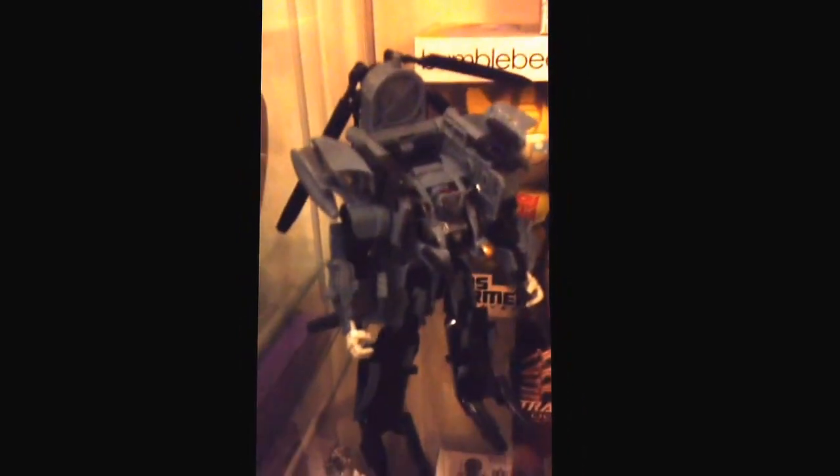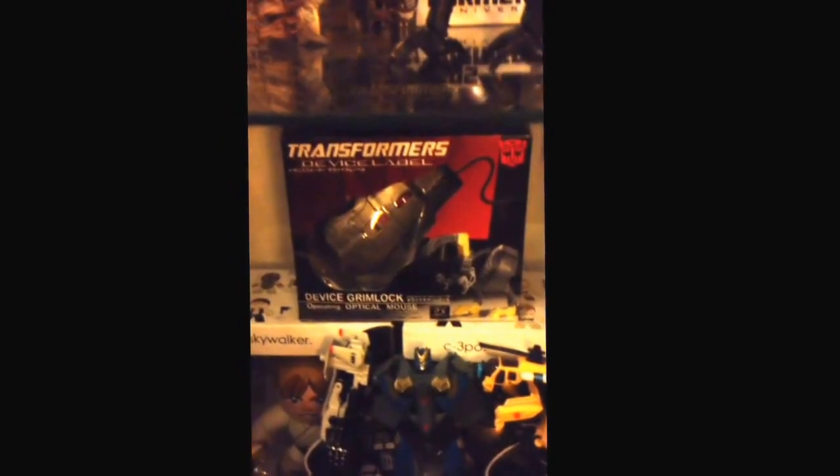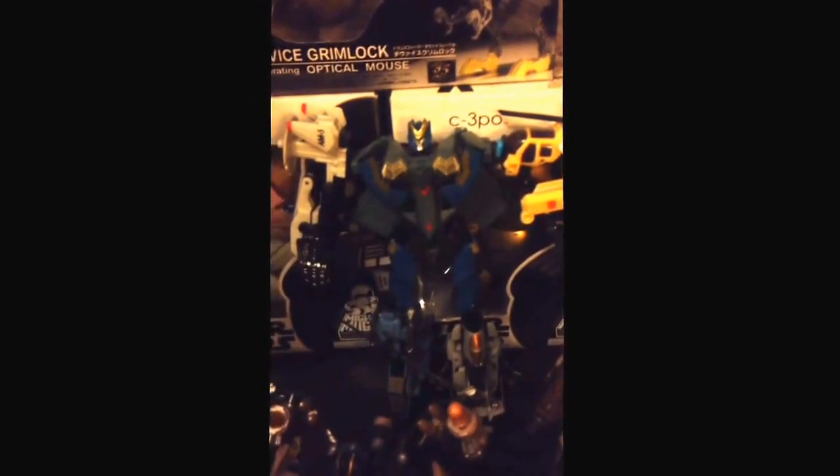I forgot who this guy is. Movie Ravage. Scorponok. Blackout — looks awesome. This guy deserves a leader class treatment; they should have given him a leader class when he came out. I got my Device Label Grimlock — we used that mouse like once. I just bought it because it's Grimlock. Jetfire and Jetstream from Animated. Deluxe Starscream, who came with the Leader Class Bumblebee. And that cheesy PowerCore combiner — Hasbro's failed attempt at combiners.